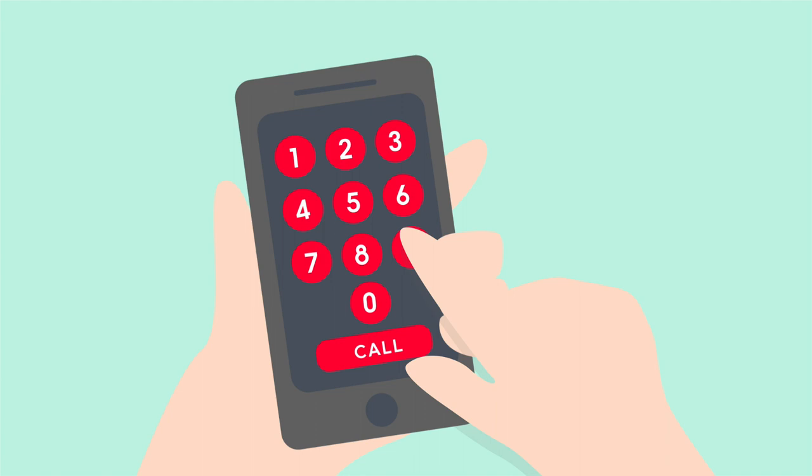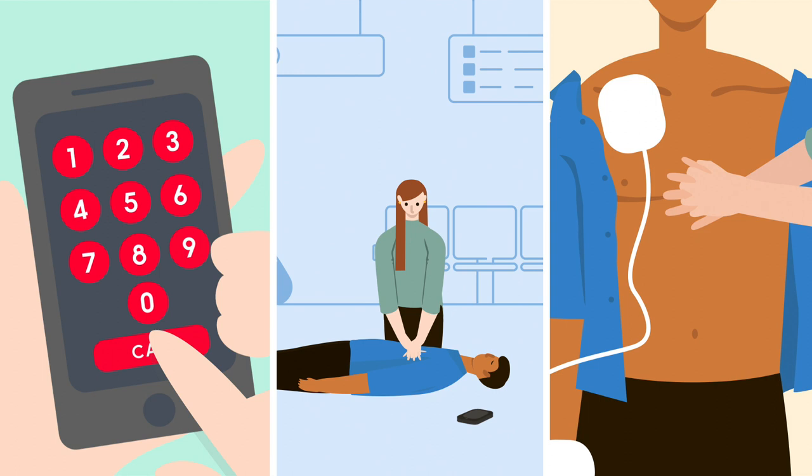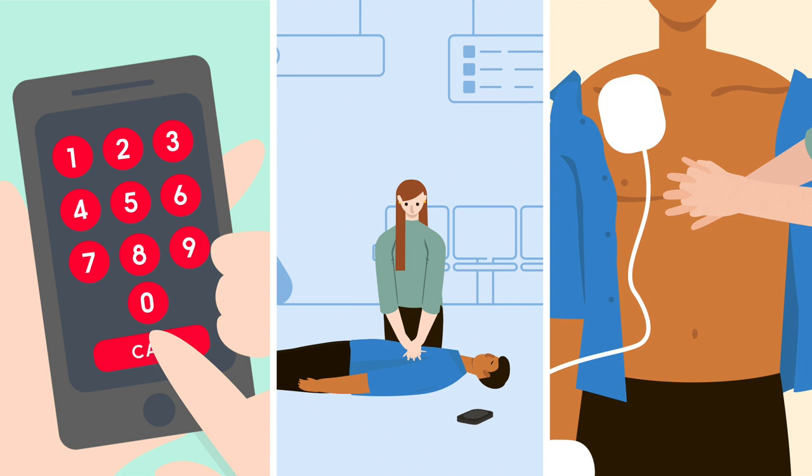So, when you witness someone in cardiac arrest, take action. Start CPR and find a defibrillator as soon as possible. For more information on defibrillators, visit bhf.org.uk/defibs.